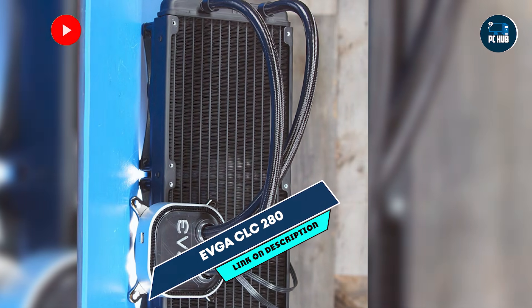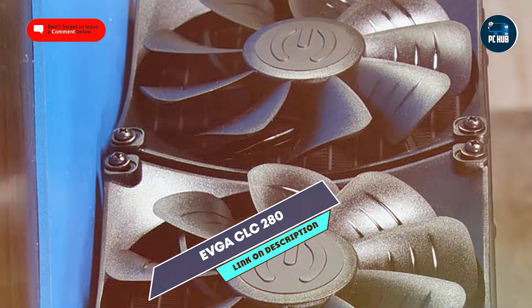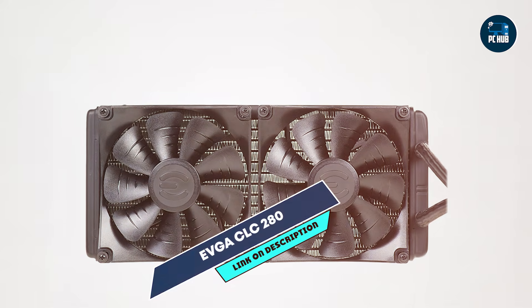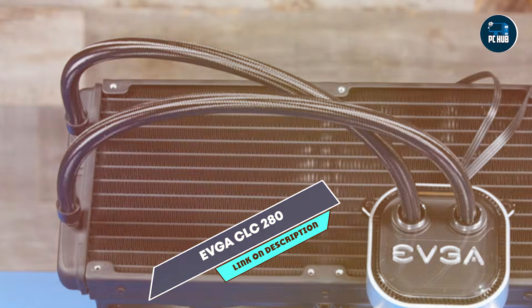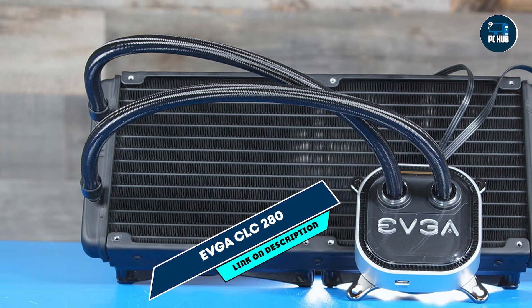Equipped with two 140mm fans and a 280mm radiator, the CLC-280 offers exceptional cooling capabilities for gaming and multitasking. The cooler features a fully sealed system with durable tubing and a low-noise pump that adjusts its speed according to cooling demand. EVGA's Flow Control software allows for easy fan control and monitoring.